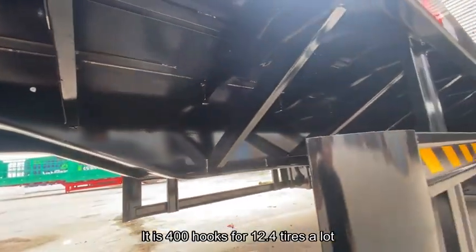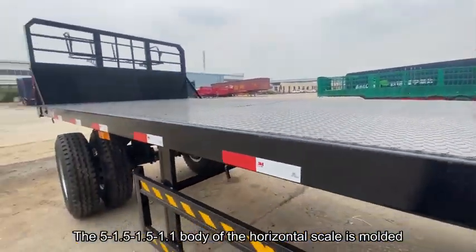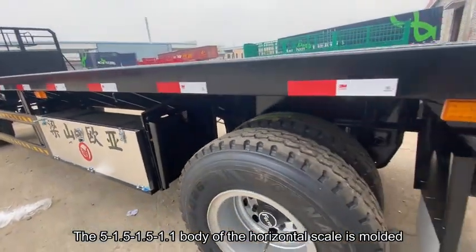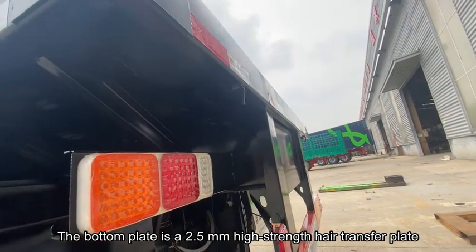It is fitted with 12.4 tires. The body uses a horizontal scale mold frame structure, and the bottom plate is made of 2.5 millimeter high-strength steel transfer plate.